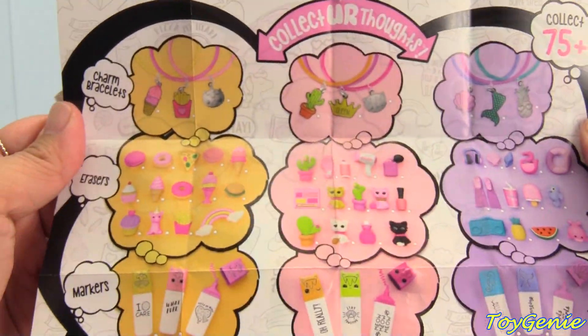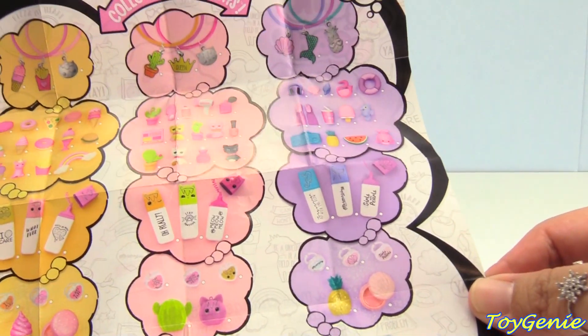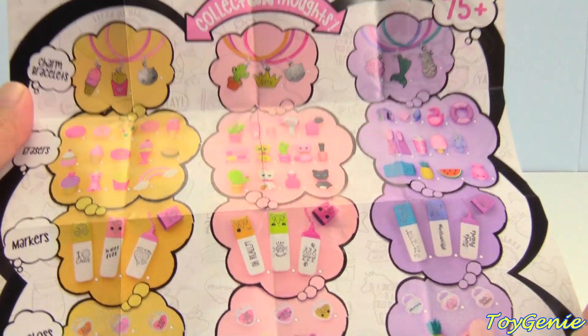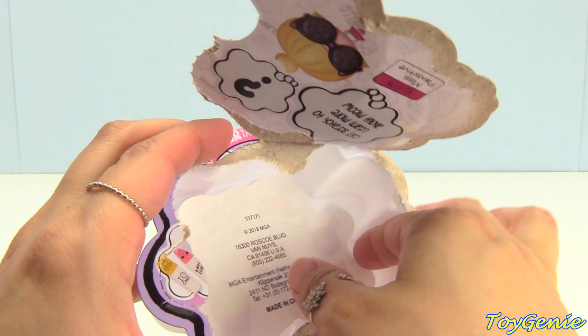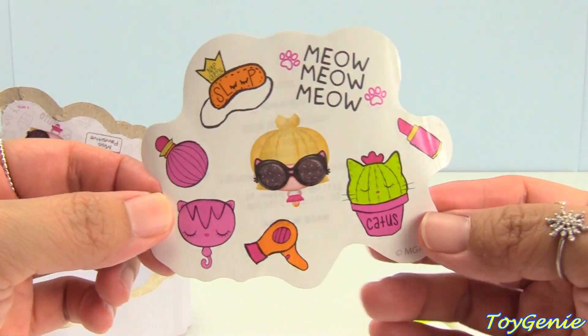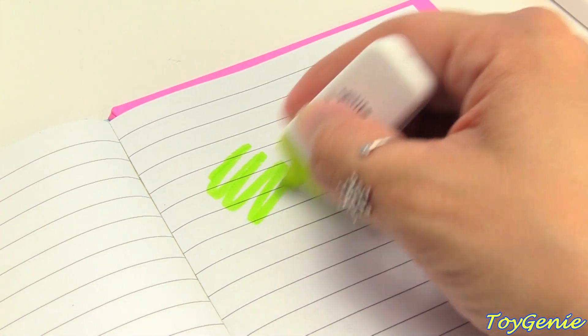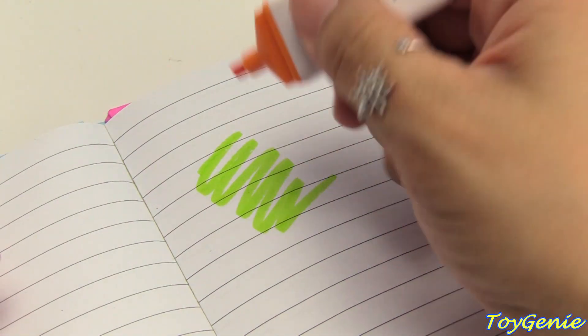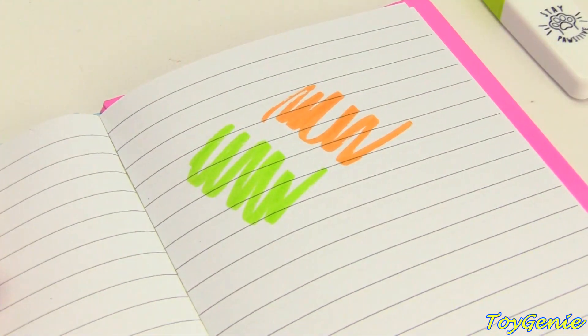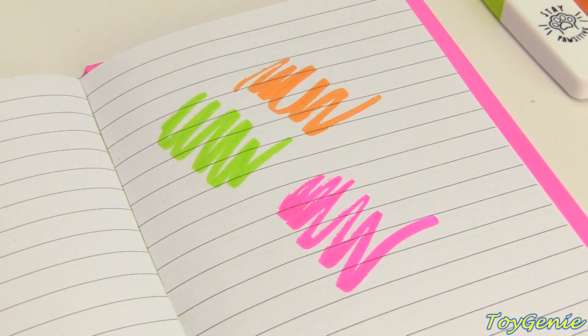There's so many different things that you can collect. You can get markers, charms, so many different things. Super cool. Plus, you get a sheet of stickers. Meow, meow, meow. Let's see our markers — green, orange, and pink. Super cool.